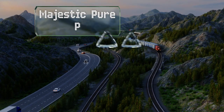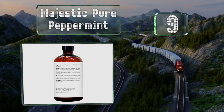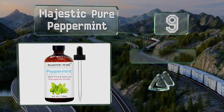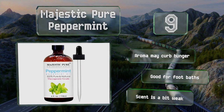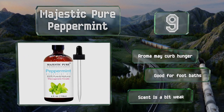At number 9. If you're tired of being the main cause for bugs during the summertime, Majestic Pure Peppermint can keep pests at bay while also helping you stay cool. It's great for use in gardens as you can slow down those pesky aphids without resorting to harsh poisons. Its aroma may curb hunger and it's good for foot baths too, but the scent is a bit weak.